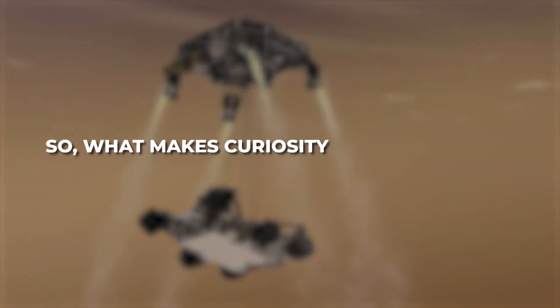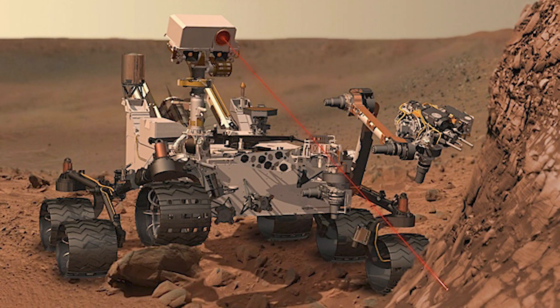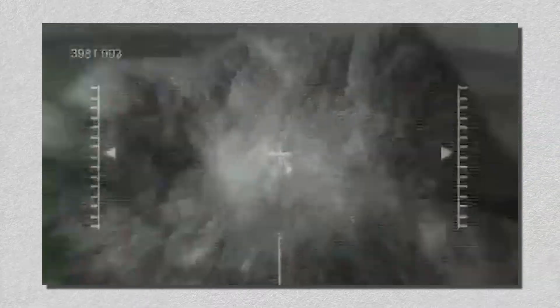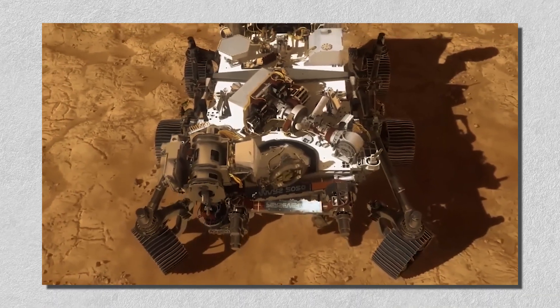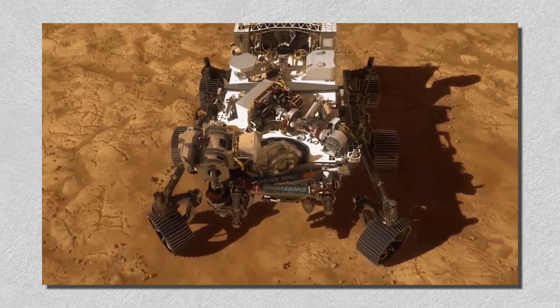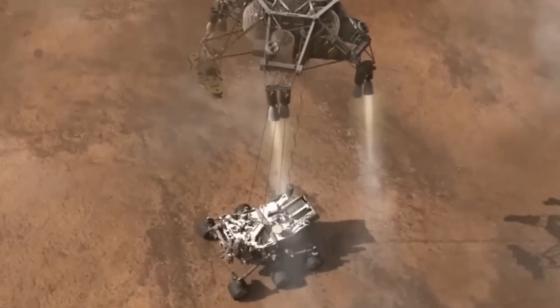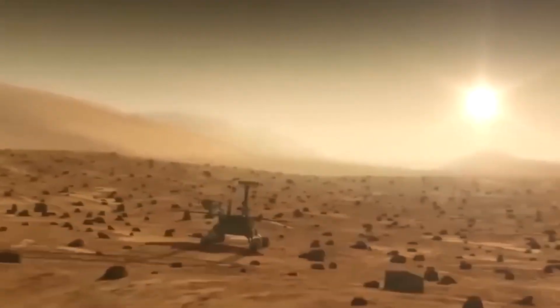So what makes Curiosity so remarkable? One of its most impressive instruments, ChemCam, uses a laser to vaporize rocks and analyze their composition. Another device, SAM, is a mini laboratory that searches for organic compounds, hunting for signs of ancient life. Powered by a radioisotope thermoelectric generator, Curiosity runs non-stop, day or night, through Mars' seasons.